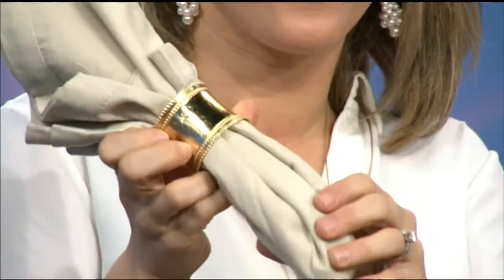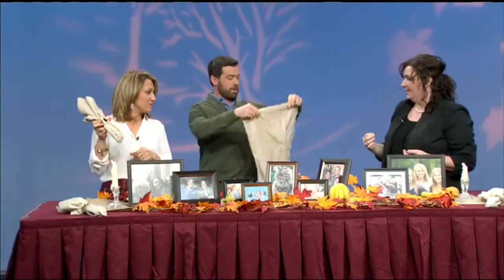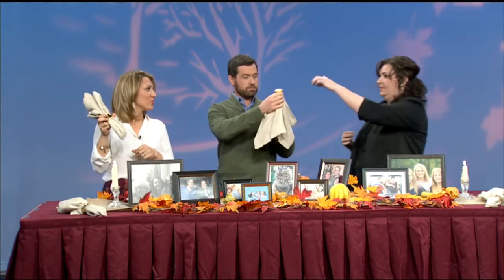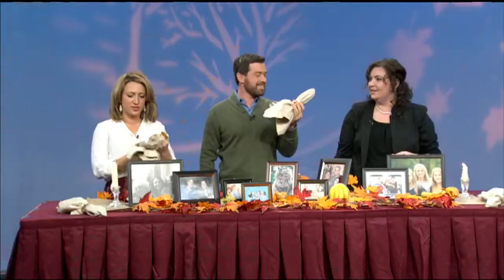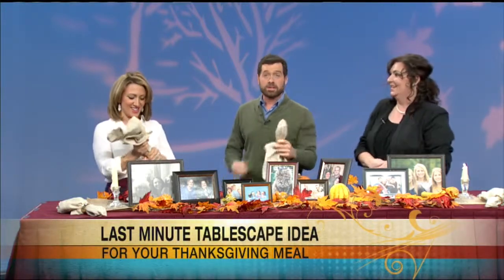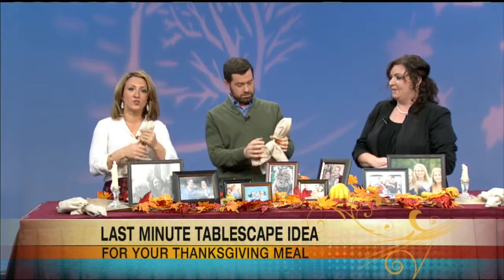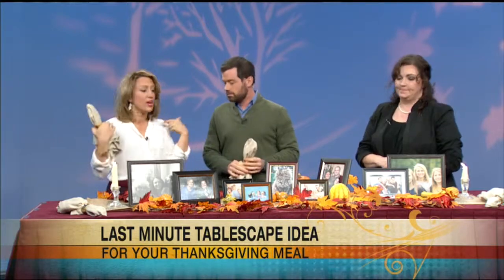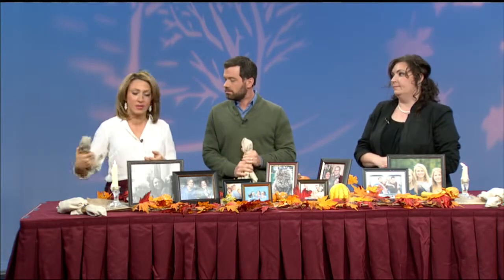Seth's going to try it. We grab the napkin, find the center like so, and then just put this over it and pull it right through. That's so easy! Pull it as far down as you like. This is fancy that I can do — it makes it look fancy, but it's so super easy. So, Tanya shared three different last-minute tablescape ideas for your meal, and it doesn't have to be for Thanksgiving — it could be for any nice get-together with friends and family.